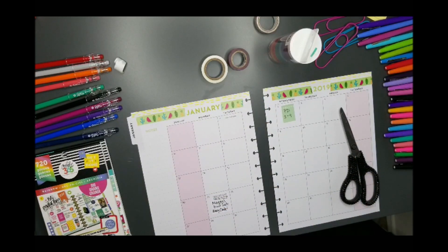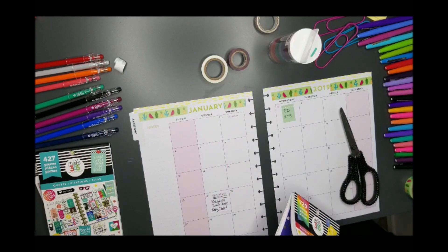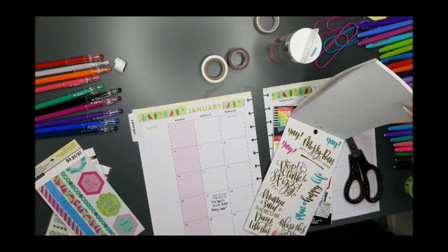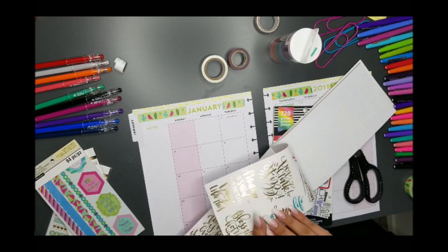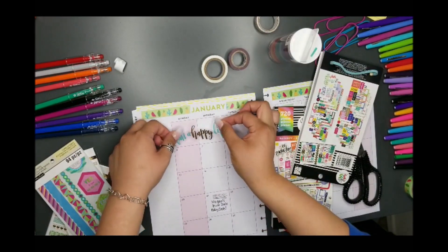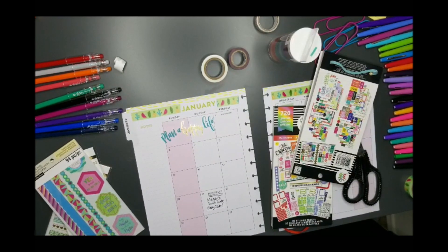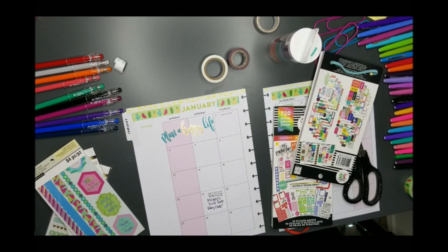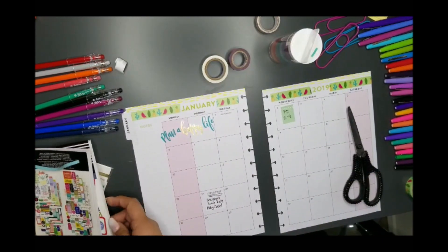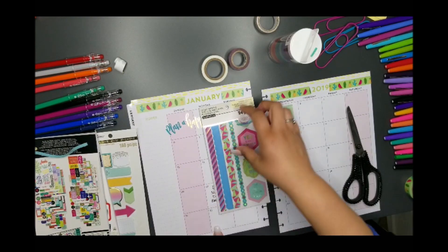So I decided I'm going to go with the pineapple theme. I'm going to see if I can find something really cute. I like this sticker that says 'Plan a Happy Life' — I like to try to stay as positive as I can. I'm not always the best at this, but at least I admit it. I kind of like this sticker too that says 'Good Vibes Only' — maybe I'll put it down here.